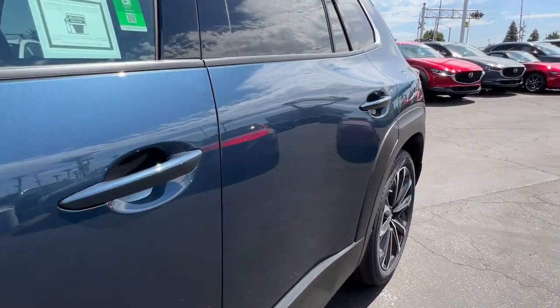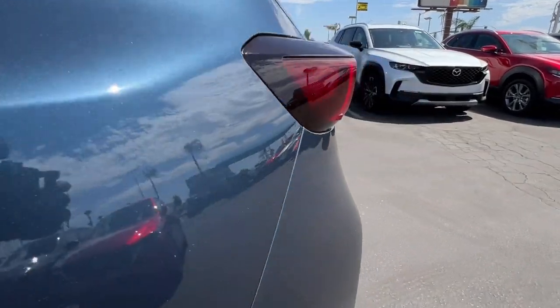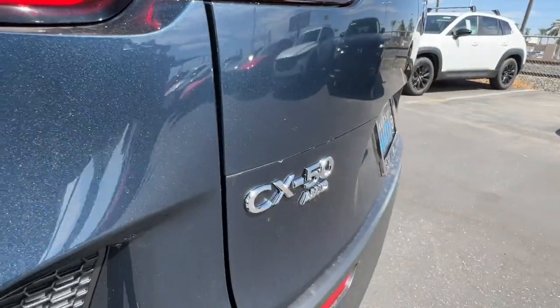Heated driver's seat, keyless entry, moonroof, heated mirrors, backup camera, satellite radio, power liftgate.